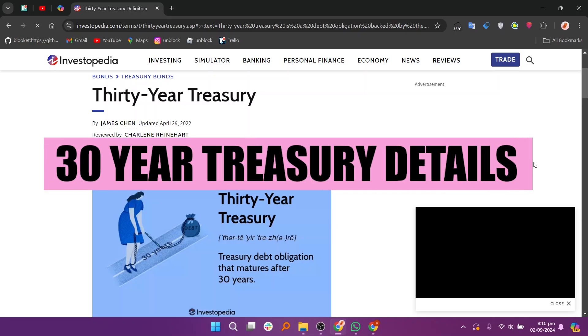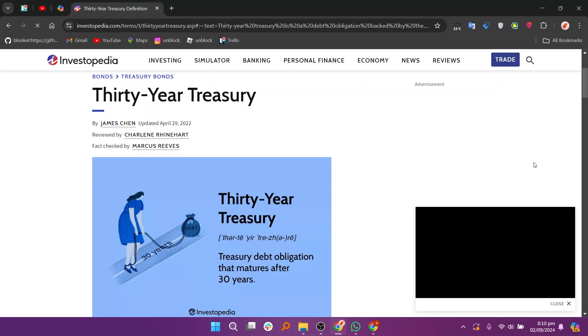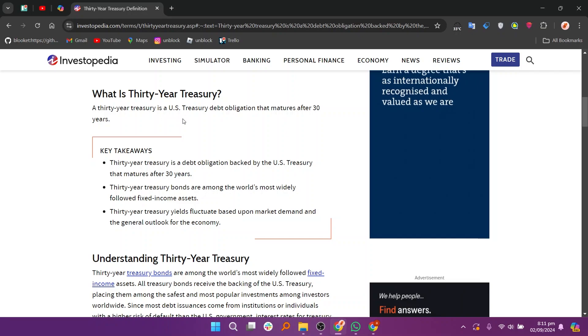Hey everyone, in this video we are going to learn what is a 30-year treasury. The 30-year treasury is a U.S. treasury debt obligation that has a maturity of 30 years. The 30-year treasury used to be the bellwether U.S. bond, but now most consider the 10-year treasury to be the benchmark.